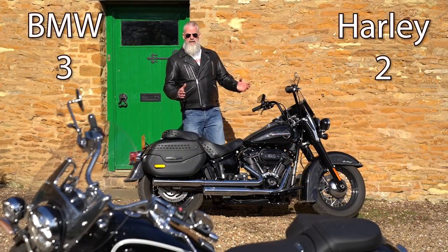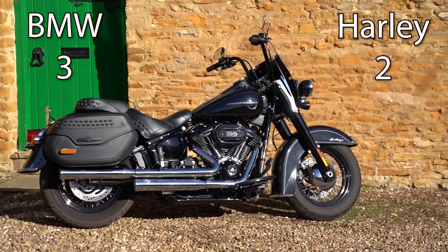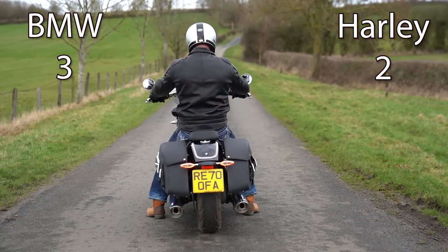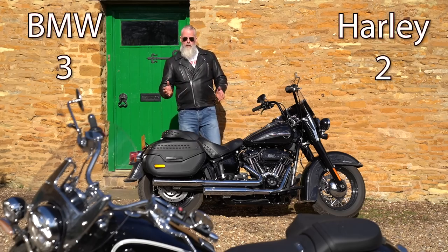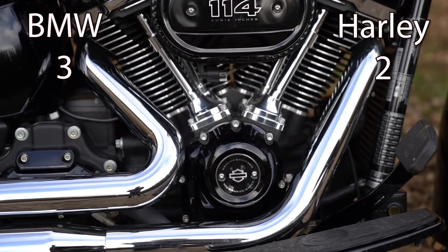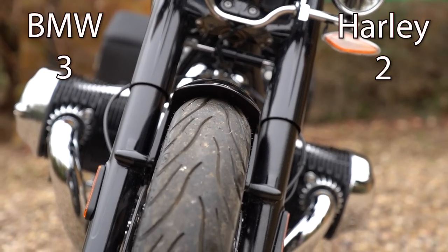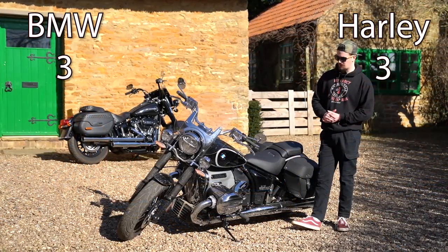Both bikes have massive, torquey engines that work very well. The BMW has a characteristic lean to the left when you blip the throttle and to the right when you come off it — more pronounced in neutral but also present when moving. Both shake and rock when stationary, which is cool. However, the Harley Davidson engine is narrower, while the BMW engine sticks out more with cylinders in the way, and you don't ideally want a motorcycle leaning on throttle input. One point to the Harley-Davidson.